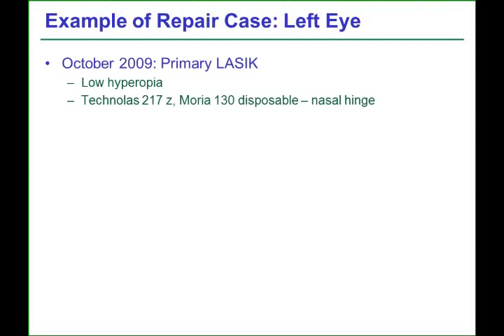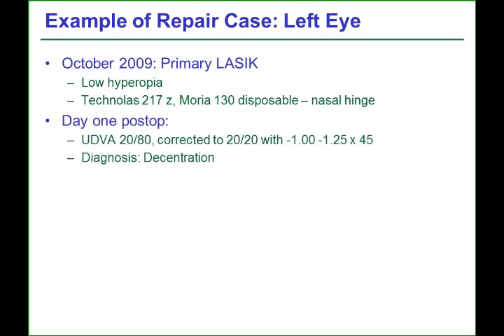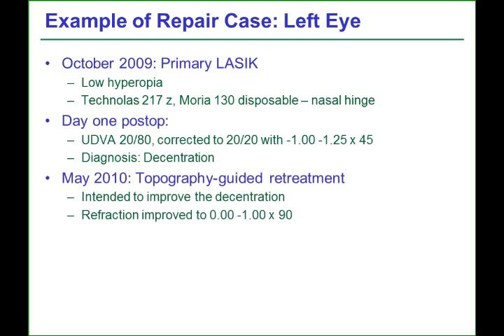This patient had a primary LASIK procedure in October 2009 for low hyperopia using the Technolas 217Z and Moria 130 disposable microkeratome with a nasal hinge. At one day post-op, there was a myopic shift as would be expected, but a decentration was diagnosed. Because of this decentration and the patient's complaints, the surgeon lifted the flap and performed a topography-guided re-treatment a few months later, which improved the refraction but left the patient with visual symptoms of ghosting.